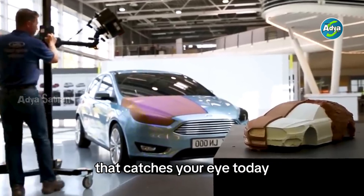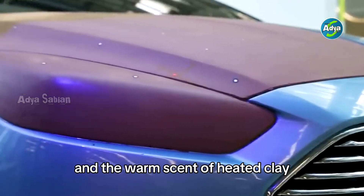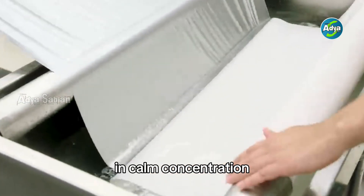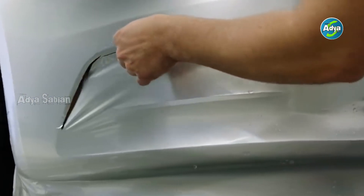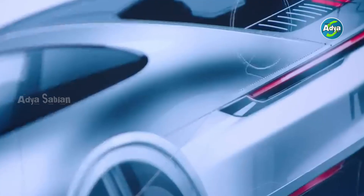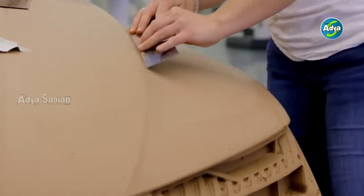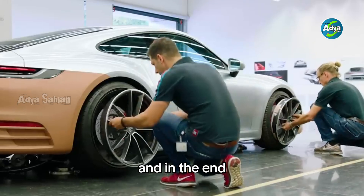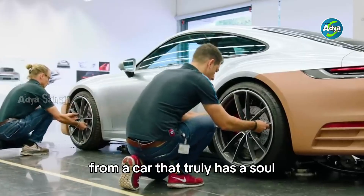Behind every car that catches your eye today lies a quiet story — of silent rooms, focused hands, and the warm scent of heated clay. Of dozens of hours spent in calm concentration, where the lines of a vehicle are shaped not by algorithms, but by instinct. It's no surprise then that this method is still alive and well, because while technology can accelerate processes, human touch still creates emotion. And in the end, it's that emotional spark that separates a beautiful car from a car that truly has a soul.